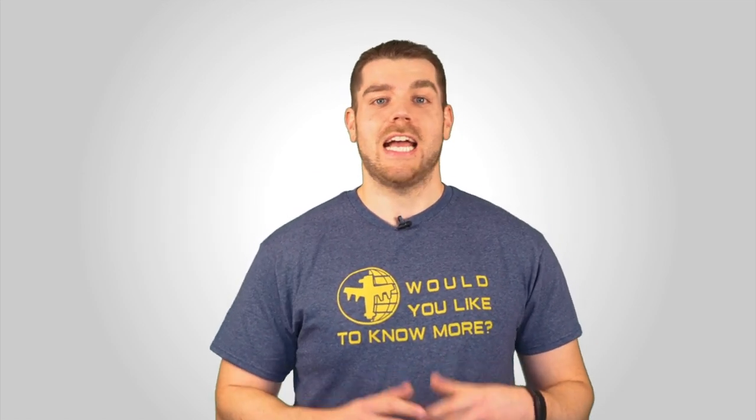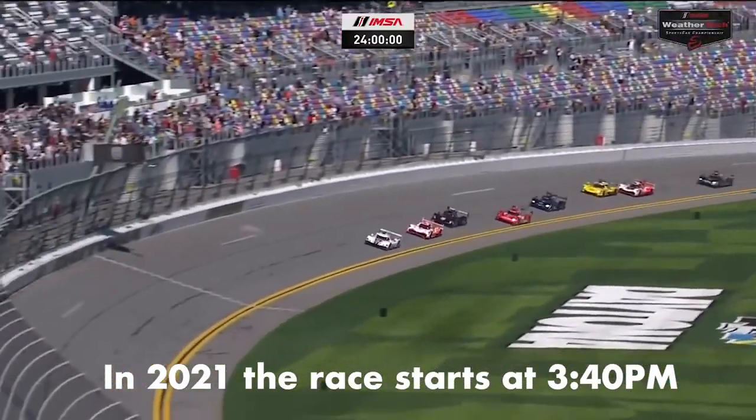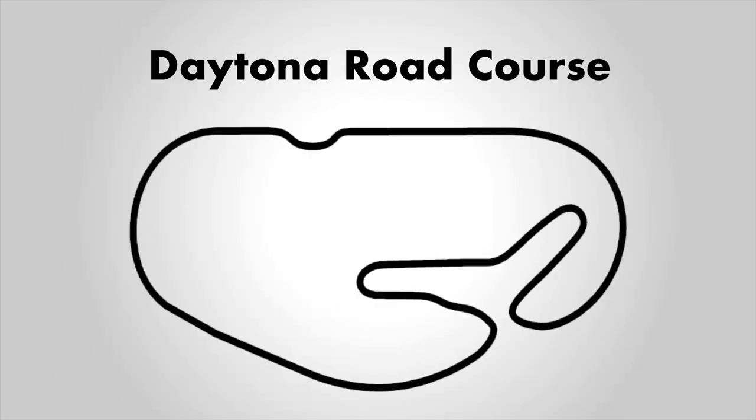Now let's get into the basics of the Rolex 24. Naturally, the race lasts 24 hours. It starts at around 2:30 p.m. on a Saturday and ends at 2:30 p.m. on Sunday. The race takes place at Daytona International Speedway's 3.56-mile road course configuration — a really cool track that uses the majority of the NASCAR oval but also has a fast infield section known as the horseshoes.